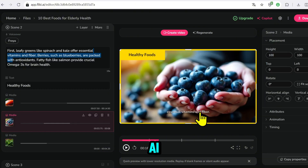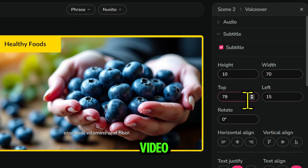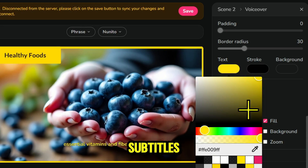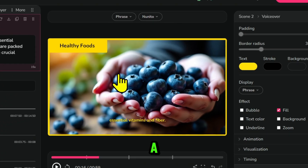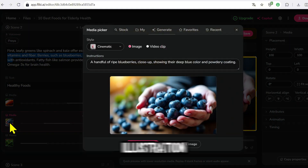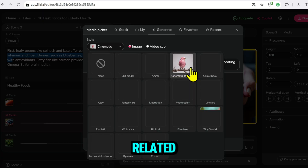Now choose AI Voice and click Apply to all scenes to apply it to the entire video. Add subtitles and adjust font, color, and position. Clear, beautiful subtitles keep viewers engaged and also help increase full watch time — a key factor for the YouTube algorithm to recommend your content. You can let the AI automatically pick illustration clips, or upload your own images and videos. If you want to emphasize a keyword, just highlight it and click Bold, and Flicky will find a related clip.